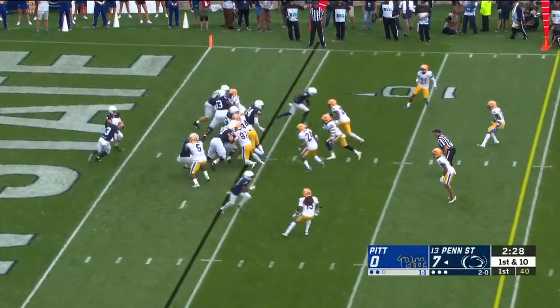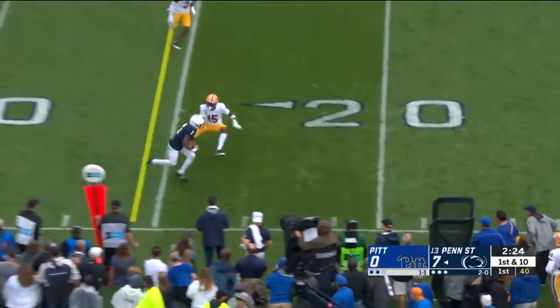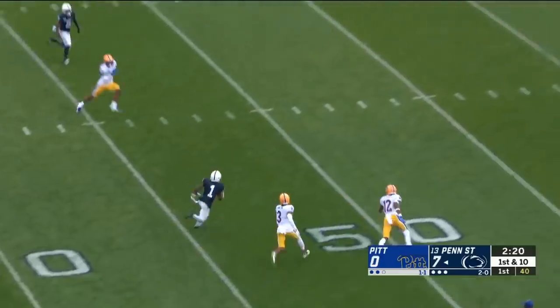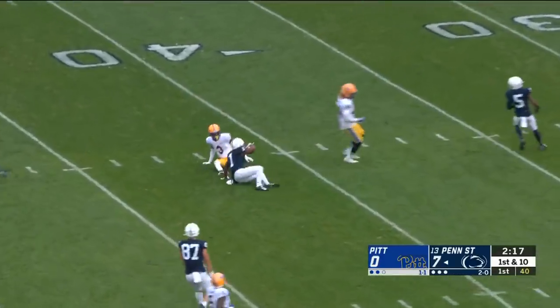Really fun game — not for Pittsburgh fans. For Penn State, play action to Slade, and this is K.J. Hamler on the edge. Shows his burst. Hamler makes a cut at midfield, and they finally grab him in Pittsburgh territory.